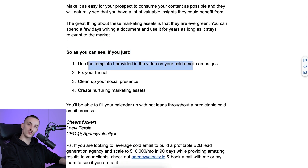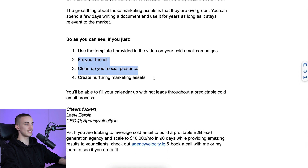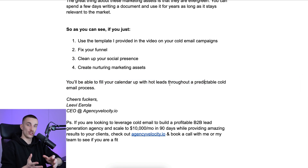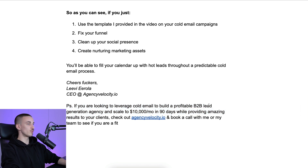So if you use the template in your cold email campaigns, fix your funnel, clean your social media presence, and create nurturing marketing assets, you will fill your calendar with hot leads through a predictable cold email process and literally change your life. If you're looking to leverage cold email to build a profitable B2B lead gen agency and scale to $10,000 a month in 90 days while providing amazing results to your clients, check out agencyvelocity.io and book a call with me or my team. AgencyVelocity.io is our consulting company where we help you optimize everything — cold emails, niche, offer, VSLs, one-on-one support, and in-person events. I hope you truly enjoyed this cold email template — let me know in the comments, drop me a like, take care!